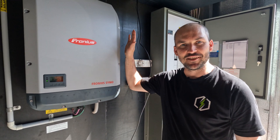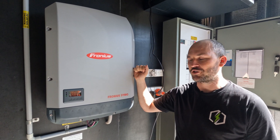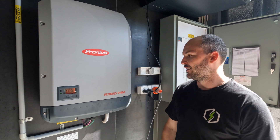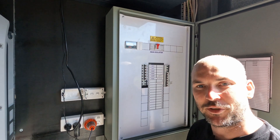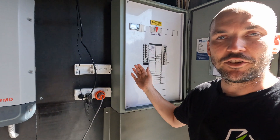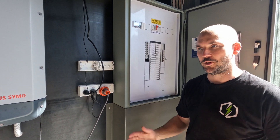Connected to that is a 10 kilowatt three-phase Fronius inverter made in Austria. In my opinion, best inverter on the market. Connected to that is the Fronius smart meter. This makes the monitoring a bit smarter — we're able to see the consumption on the property as well as the production of the system on your smart device.